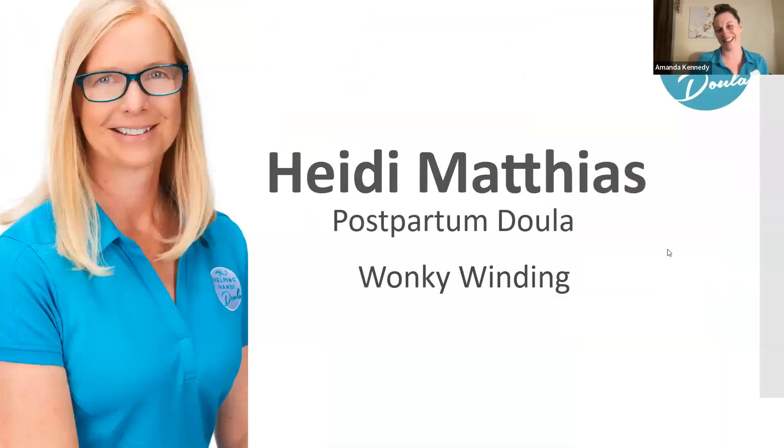Next, we're going to hear from Heidi, who is also a postpartum doula. Her topic is wonky winding — a burping philosophy that comes from England. In England, they call gas 'wind,' so if you're burping a baby, you're winding the baby. It uses the biological shape of the baby's stomach to get gas out most efficiently.